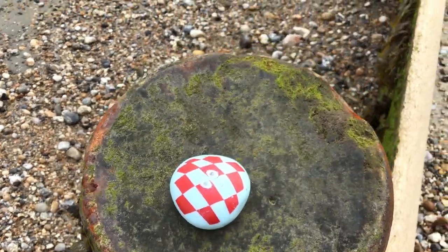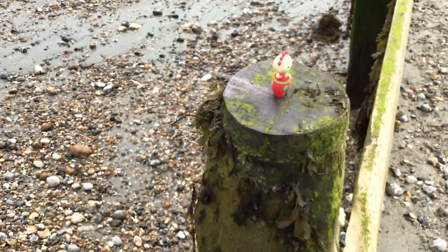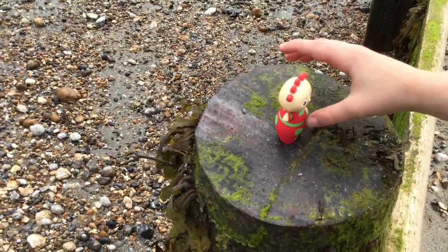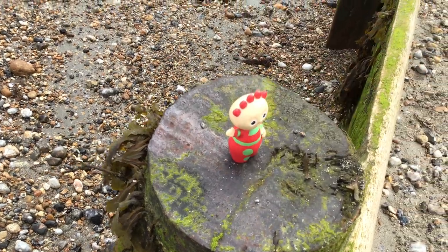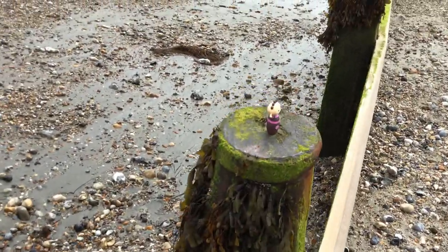Oh, look. And here we have a... bumblebee, bumblebee. See if it looks blue. There's another bronze one. Ooh, because of this.